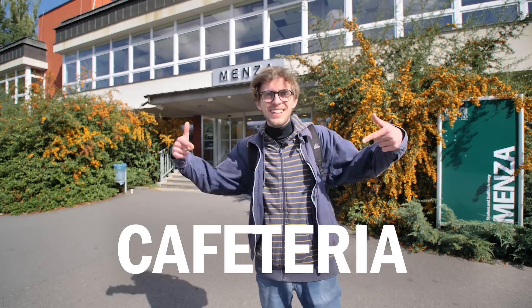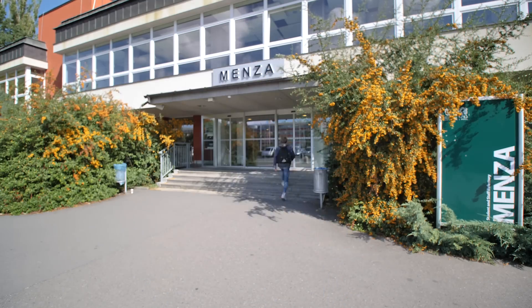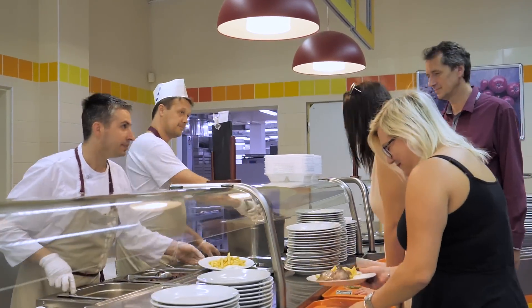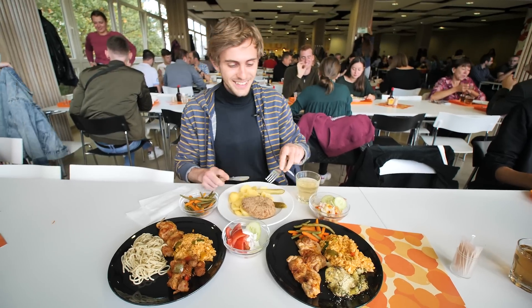So this is Mensa, which means cafeteria. Let's grab some food. There is a great variety of delicious meals you can find here. Guten Appetit! Wow, I'm so full.